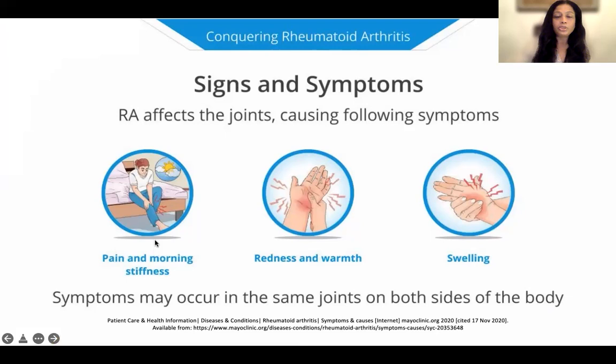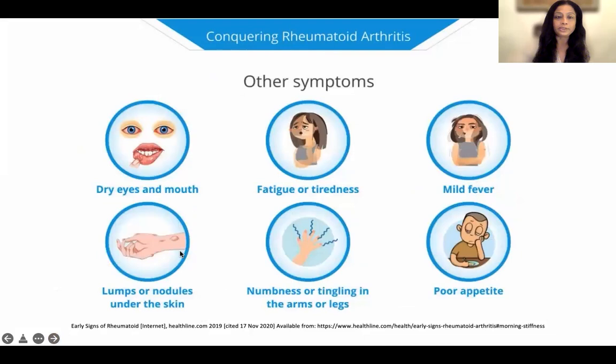The signs and symptoms of rheumatoid arthritis usually include pain and stiffness in the morning — stiffness is usually more than half an hour — redness and warmth in the joints, and swelling, which indicates inflammation. Some patients may have dry eyes and dry mouth, fatigue or tiredness, mild feverish feeling, lumps or nodules under the skin, which are rheumatoid nodules, numbness or tingling in the arms or legs as a result of carpal tunnel syndrome, and poor appetite.